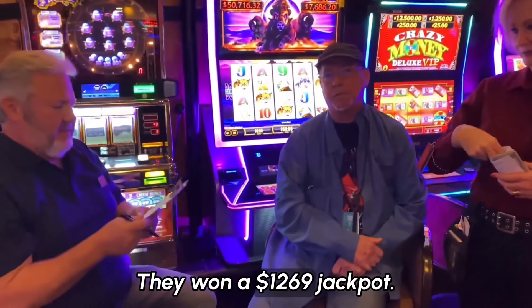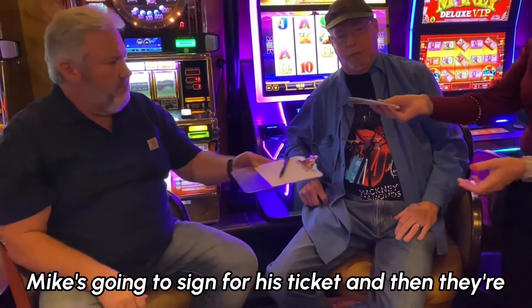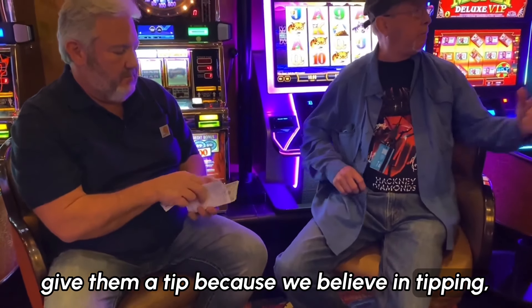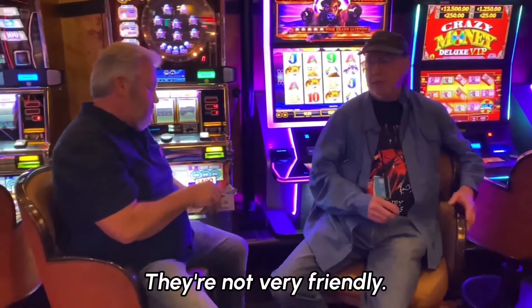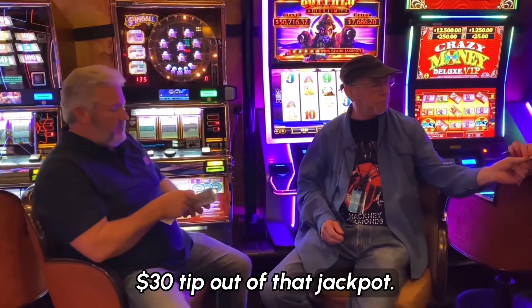They won a $1,269 jackpot. Mike's going to sign for his ticket and then they're going to give him the money. We're going to give them a tip because we believe in tipping. But they're not very friendly, so we're going to give them a $30 tip out of that jackpot.